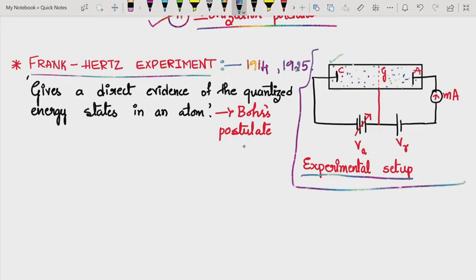There is a metal grid G — a metallic fence similar to a mosquito net — and a collector plate A. The cathode C supplies electrons through thermionic emission when heated.